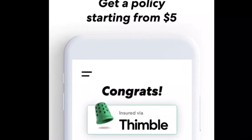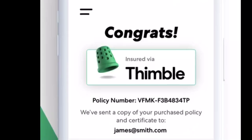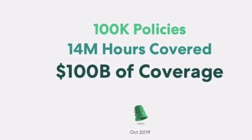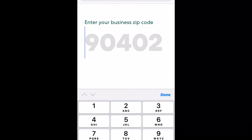Stay tight — I'm going to pull up my phone and walk you through a quote so you can see how simple it is to get one. What you want to do is go to the Thimble website and type in your business zip code.